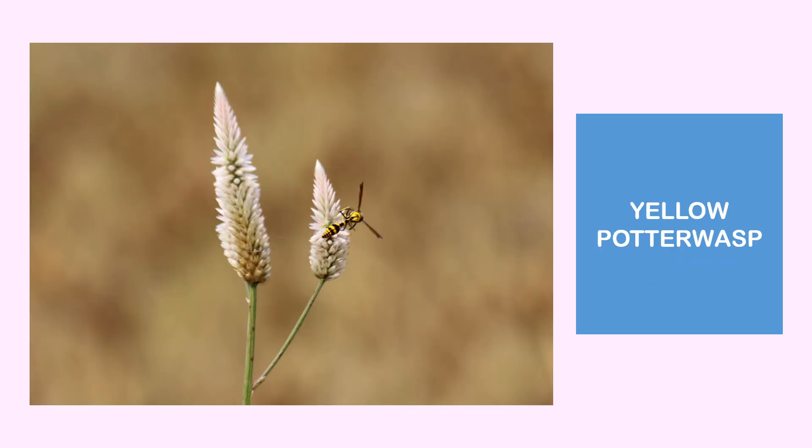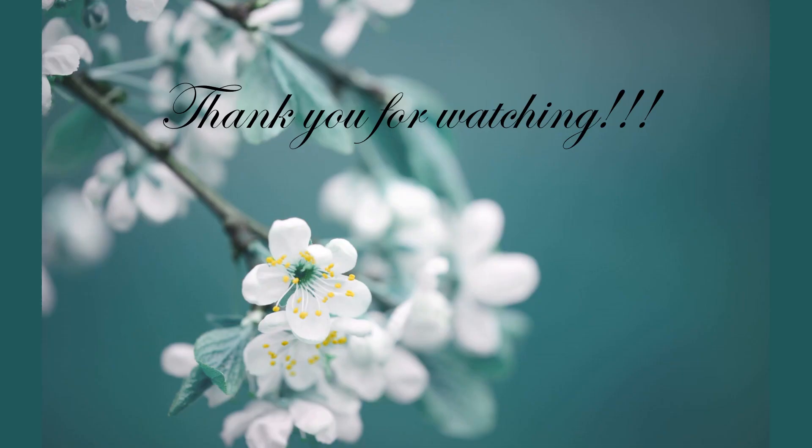Next is the yellow potter wasp, which is also found feeding on the flowers of Seleucia urgencia. That is all for today. Thank you.